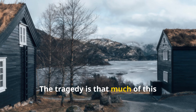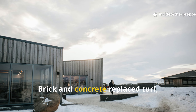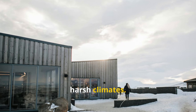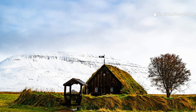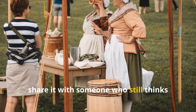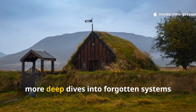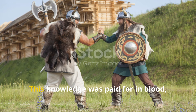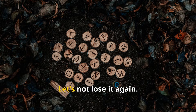The tragedy is that much of this knowledge was dismissed as primitive once industrial materials arrived. Brick and concrete replaced turf, but without understanding airflow, many newer buildings perform worse in harsh climates. The Vikings didn't build pretty — they built to live. If you found value in this breakdown, share it with someone who still thinks survival history is just trivia. Subscribe to The Prepper Historian for more deep dives into forgotten systems that kept people alive long before modern conveniences. This knowledge was paid for in blood, cold, and time. Let's not lose it again.